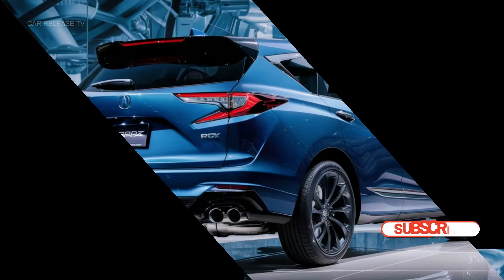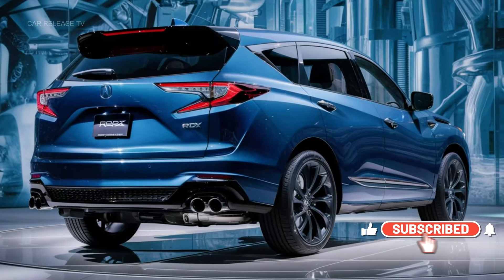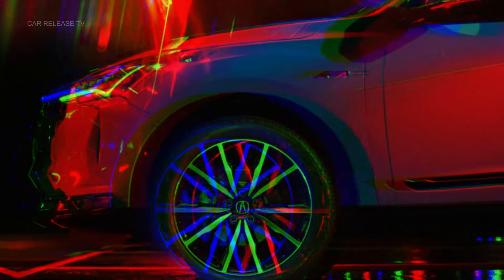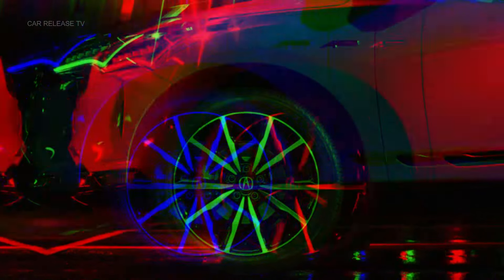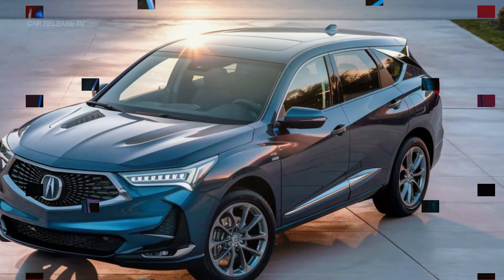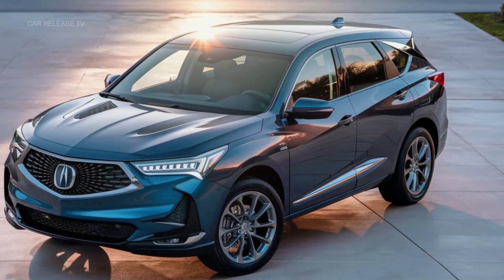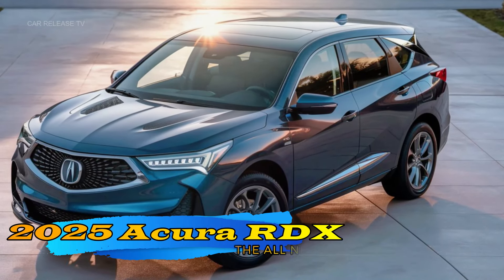While there aren't massive visual overhauls, the subtle changes are worth noting. For instance, the base models now feature sporty gloss black exterior trim paired with sleek black 19-inch wheels. If you opt for the top-tier advance package, you'll get body-color lower trim and machine-finished rims for that extra touch of luxury.